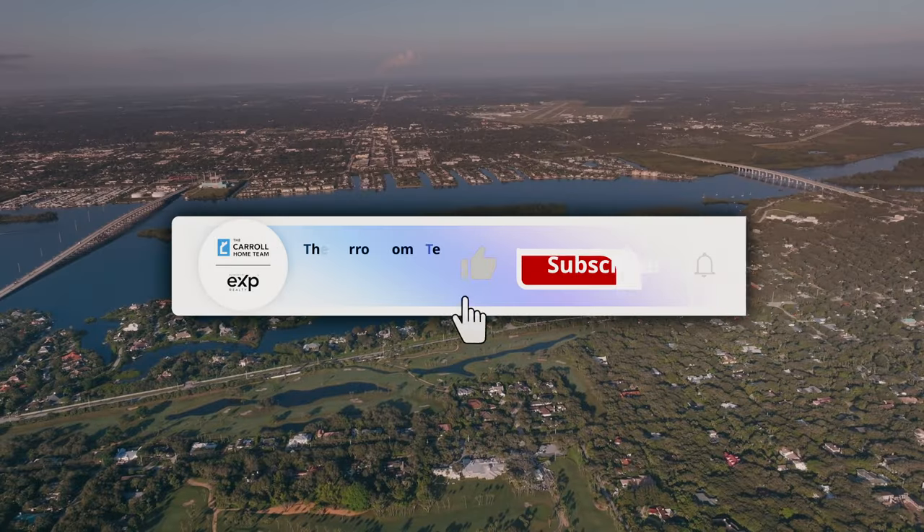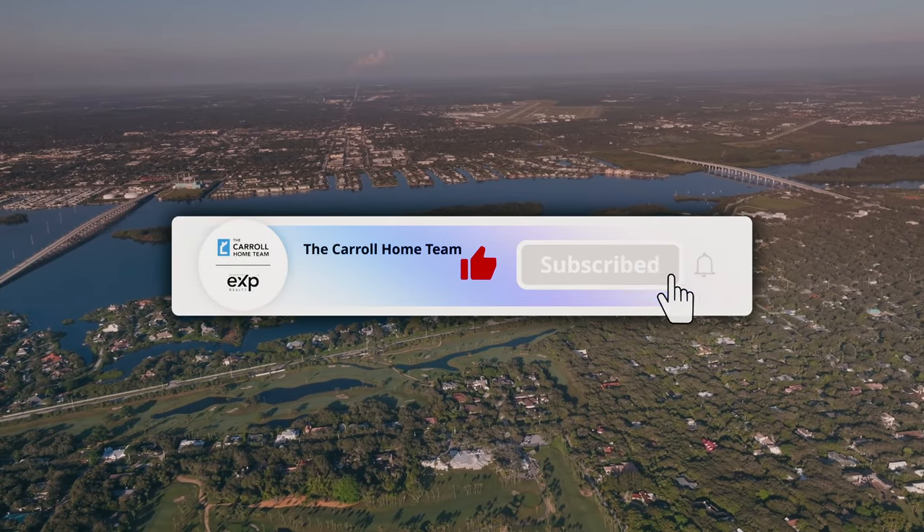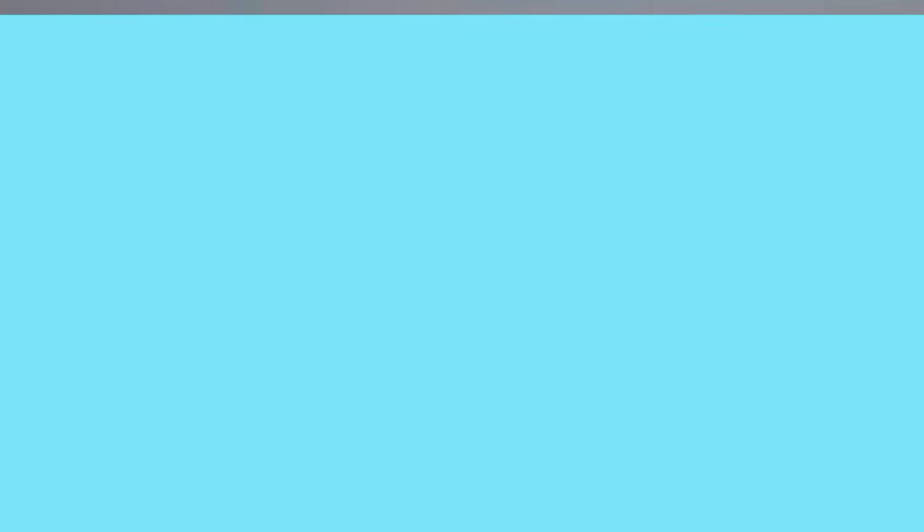Vero Beach is a gem on Florida's Treasure Coast. It's known for its pristine beaches, outdoor activities, and a thriving real estate market. But does this charming city have a downtown area? The answer is yes, and actually it has more than one — two to be exact.